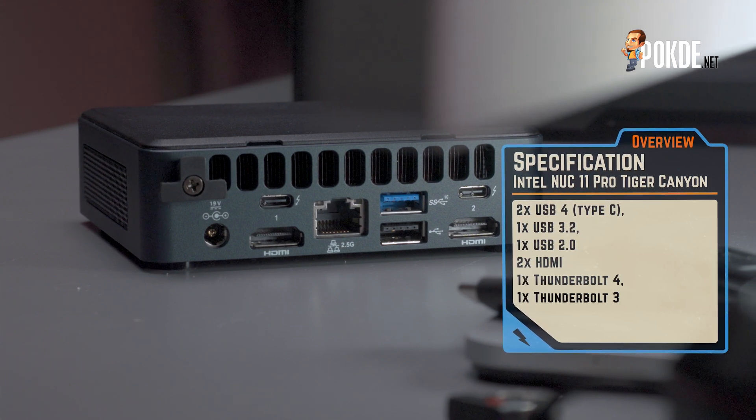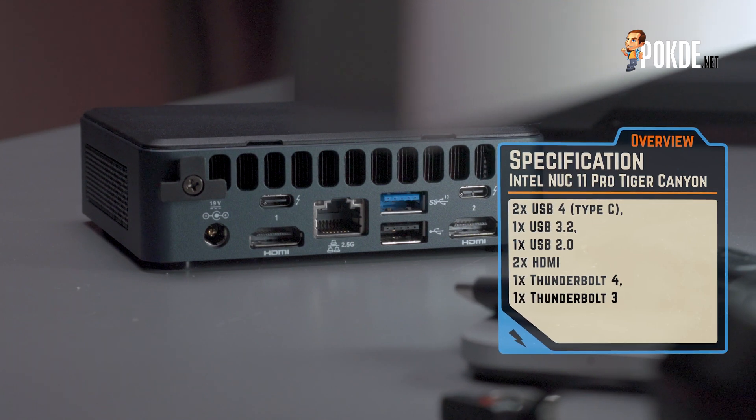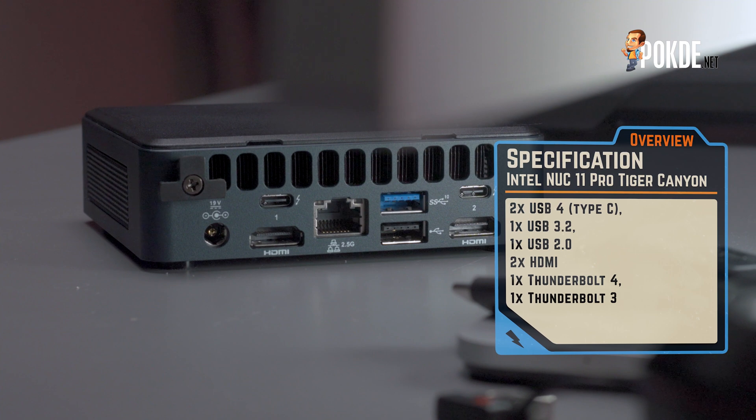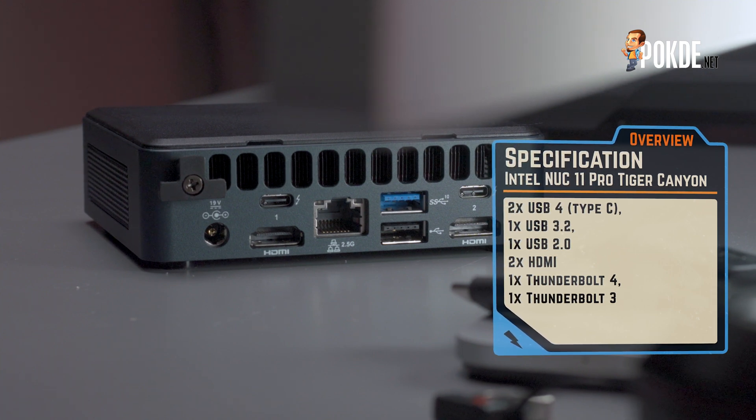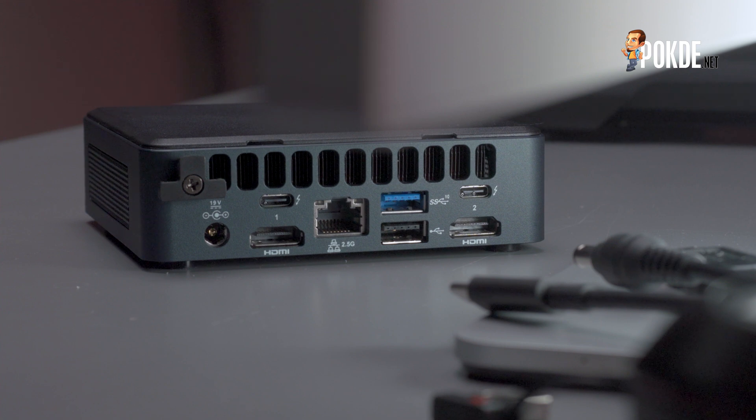There's also one USB 3.2 Gen 2 port, one USB 2.0 port, and two HDMI ports. In total, the NUC 11 Pro will support four displays at once, thanks to the two HDMI and two USB-C ports. And since there are two Thunderbolt connections, you can also use it with an external graphics card enclosure, which is something we will be testing later too.